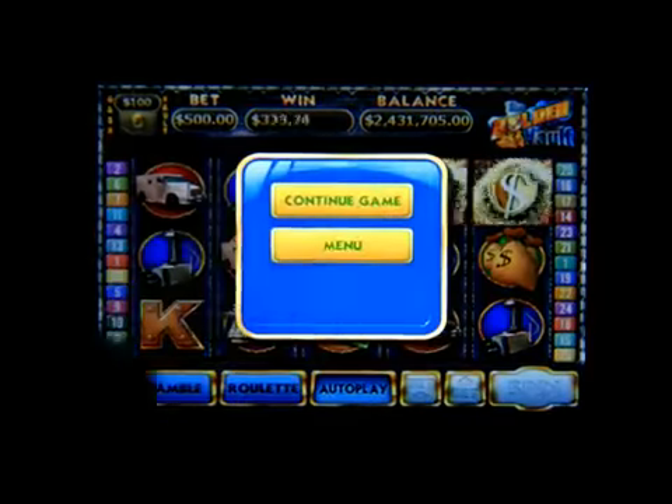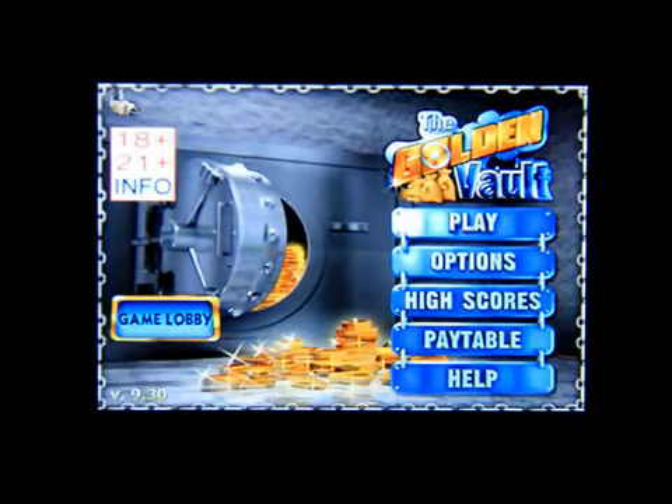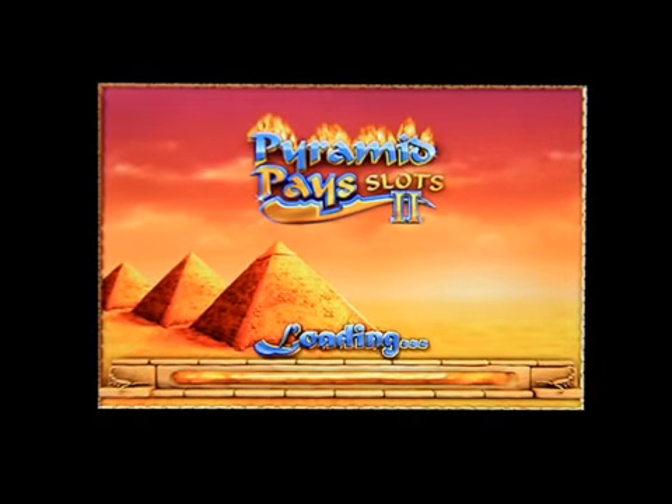Let's go back to the menu and back to the lobby. Now I'm going to click on the second game. Here we go — let's click on Play.